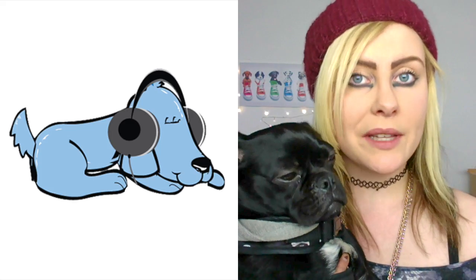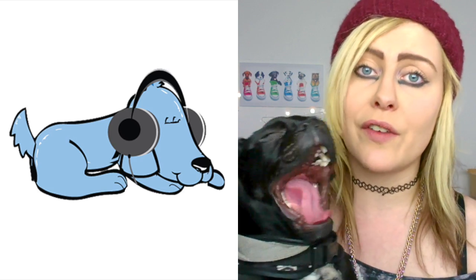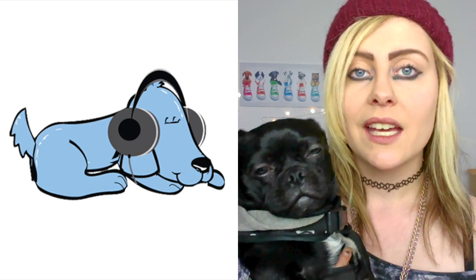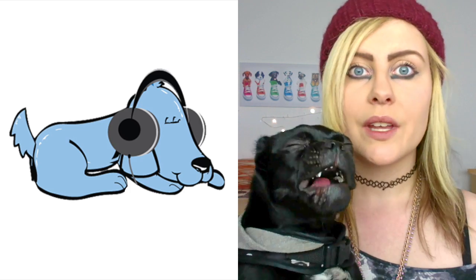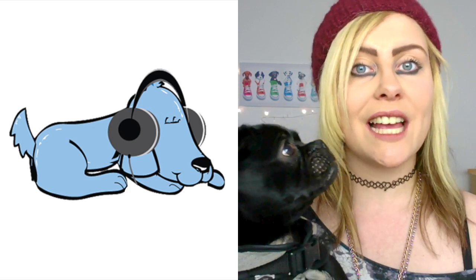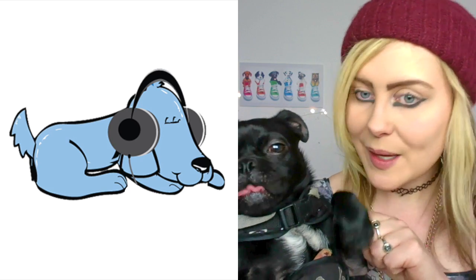So there you have it — our most frequently asked questions about a brand new litter of puppies. We really hope that you enjoyed the video today. If you did, give us a big thumbs up, and if you haven't subscribed then make sure you do so that you can hear all of our future vlogs. If there's anything in particular you'd like us to cover on the next vlog then please let us know in the comments section below. We really love hearing your suggestions. So from me and Albert here at Relax My Dog, we'll see you again next week. Bye!